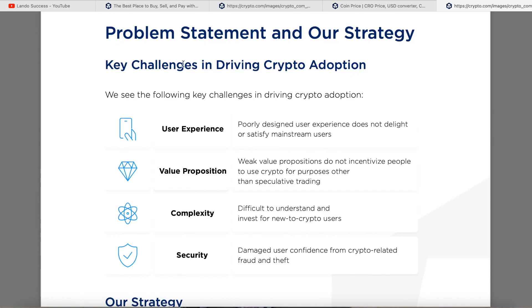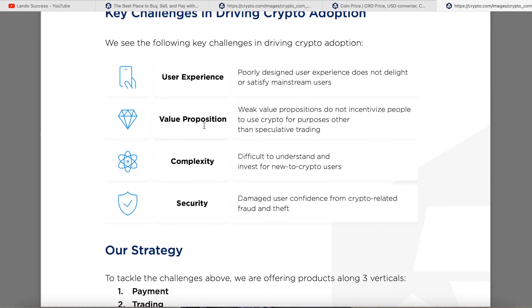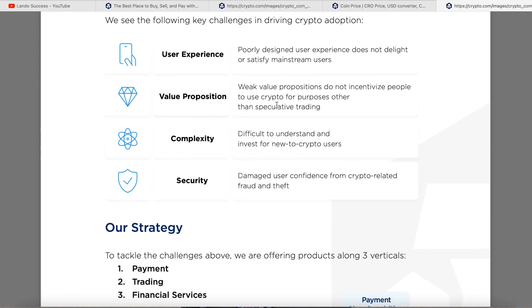The problem statement breaks down key challenges in driving crypto adoption. First, user experience — poorly designed UX does not delight or satisfy mainstream users. That's why Crypto.com works better on your phone than most platforms; they focused on making it fun and easy. Second, value proposition — weak value propositions don't incentivize people to use crypto for purposes other than speculative trading, so they give you incentives like referral fees.